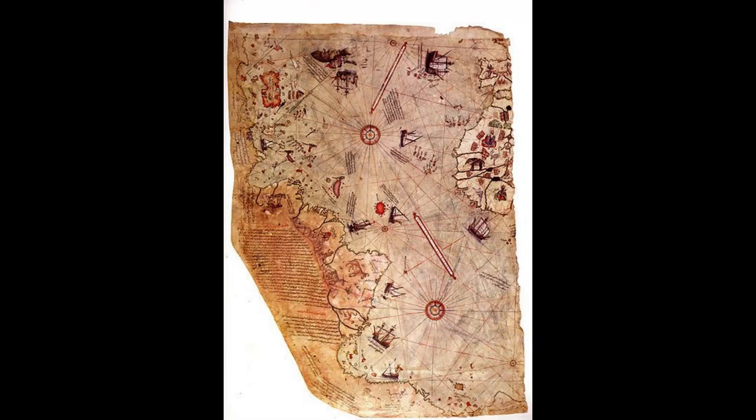The Piri Reis Map is housed at the Topkapi Palace Museum, located in Istanbul, Turkey. The museum is one of the largest and most important museums in Turkey and is a popular tourist destination. The museum contains a vast collection of historical and cultural artifacts, including Ottoman manuscripts, Islamic calligraphy, and Turkish ceramics. Visitors to the museum can view the Piri Reis Map in person and learn about its history and significance.